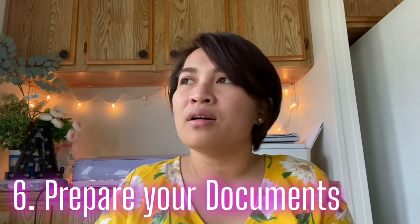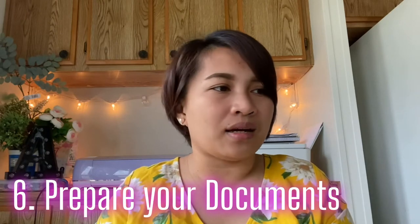Don't rush to your interview without preparing your documents. You need to bring your required documents. Number one, you need a passport.